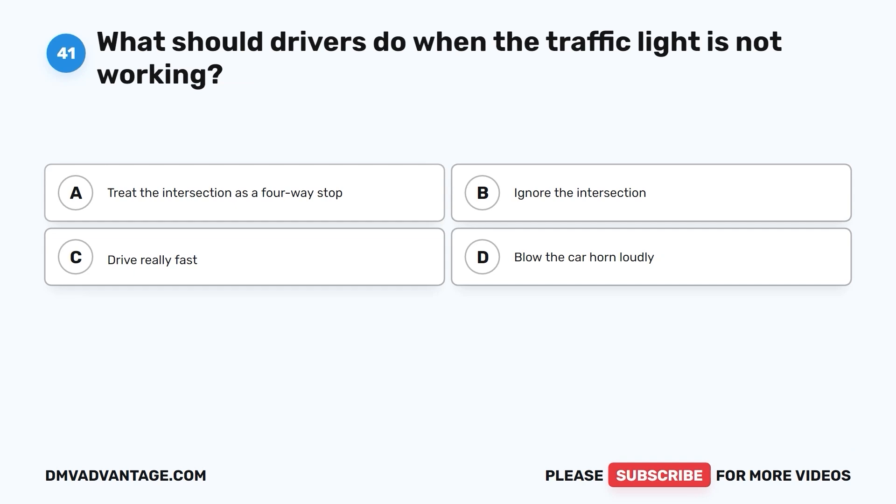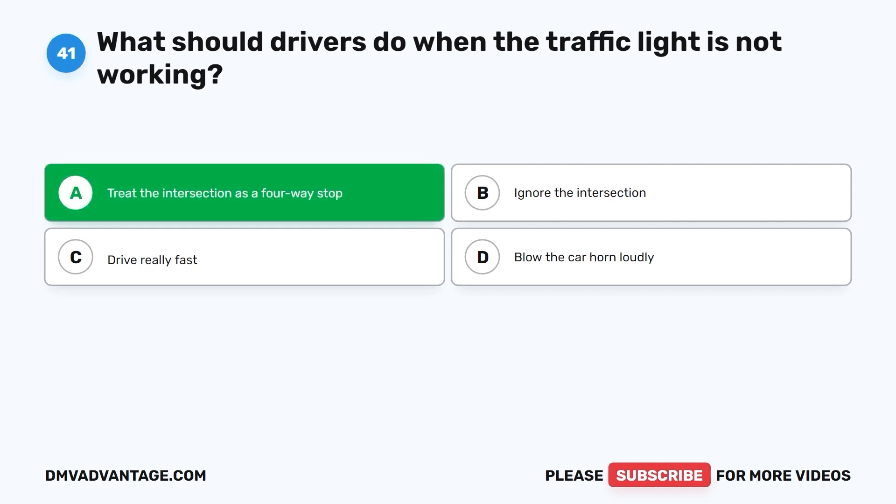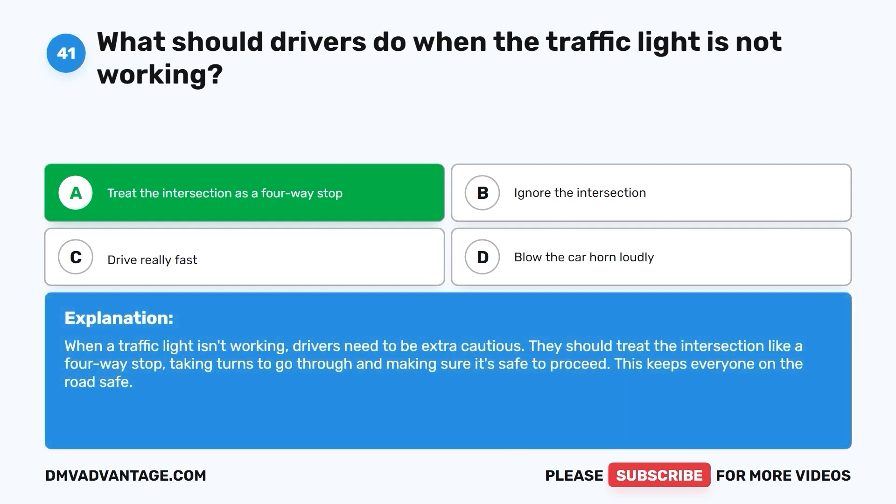Question 41: What should drivers do when the traffic light is not working? A. Treat the intersection as a four-way stop. B. Ignore the intersection. C. Drive really fast. D. Blow the car horn loudly. The correct answer is A. Treat the intersection as a four-way stop. When a traffic light isn't working, drivers need to be extra cautious. They should treat the intersection like a four-way stop, taking turns to go through and making sure it's safe to proceed. This keeps everyone on the road safe.